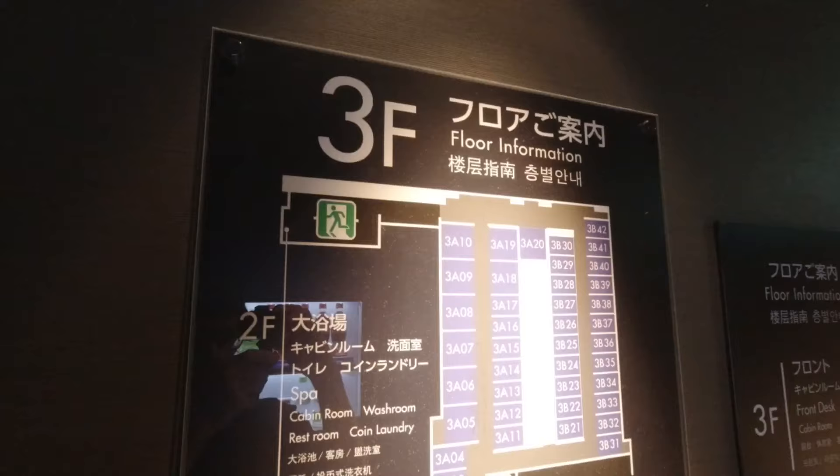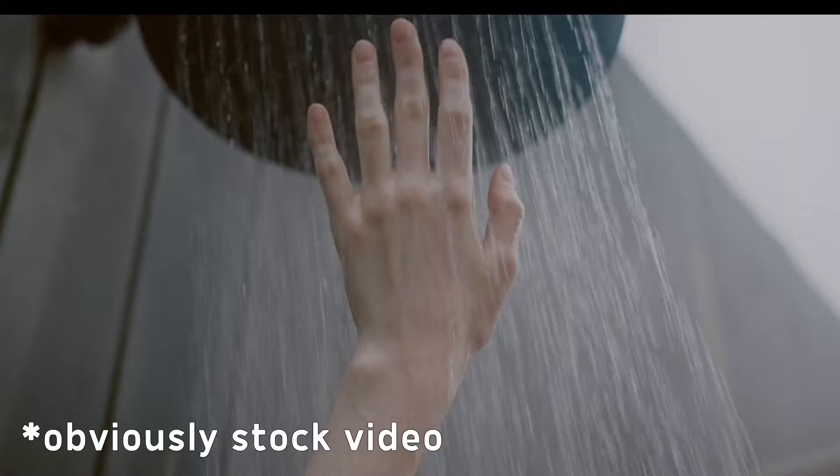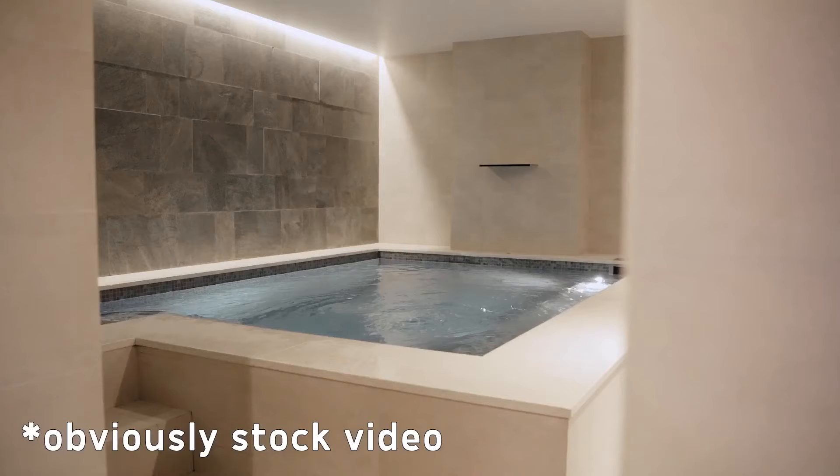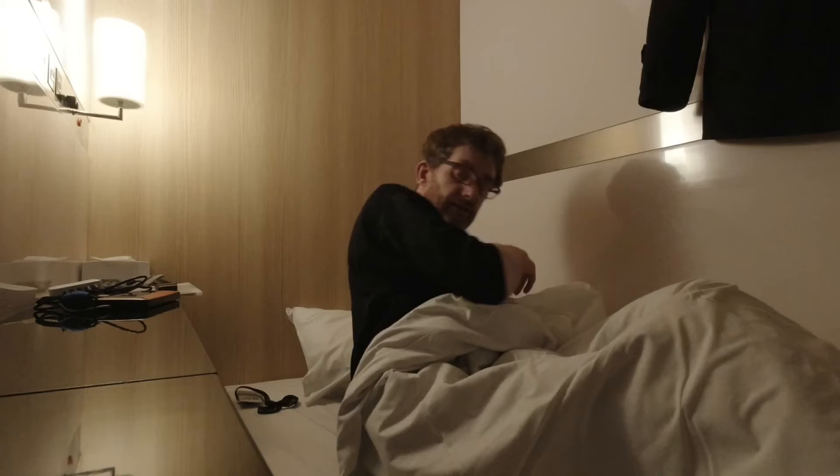The common bathroom and shower area is also downstairs — and pro tip: it gets really busy and sometimes messy in the mornings, so I suggest taking a shower before bed instead. In true Japanese style, there's also a communal bath here, although for obvious reasons I don't have any footage of that.